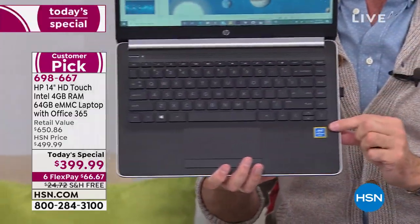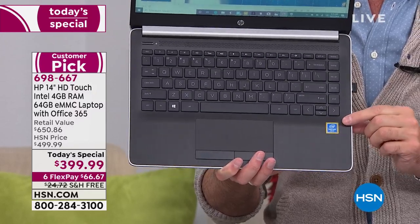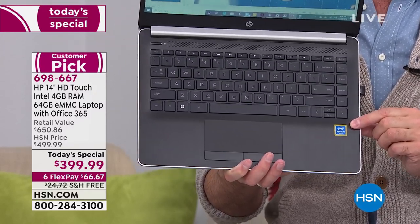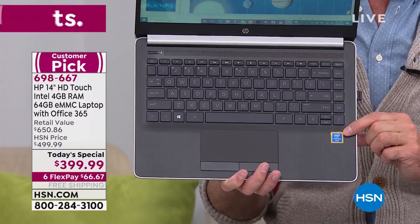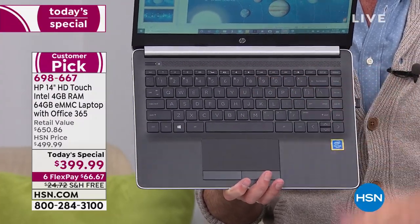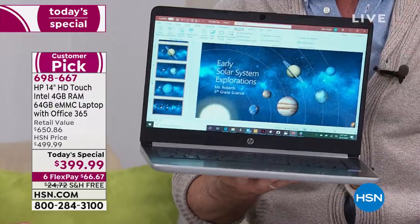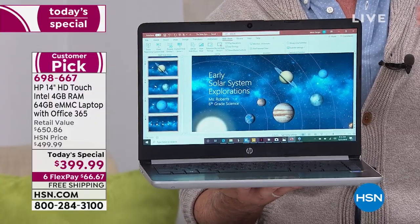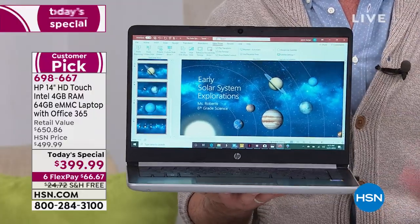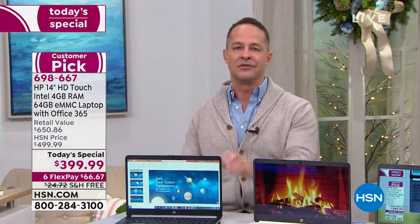This Intel Pentium Gold just came out — we did it for the first time in September, so it's only been around three months. It's brand new technology. Windows 10 in S mode — your computer cannot catch a virus. You don't ever have to worry about virus, malware, or spyware. That stuff is all taken care of. You can use your computer with impunity, without worrying about those problems.